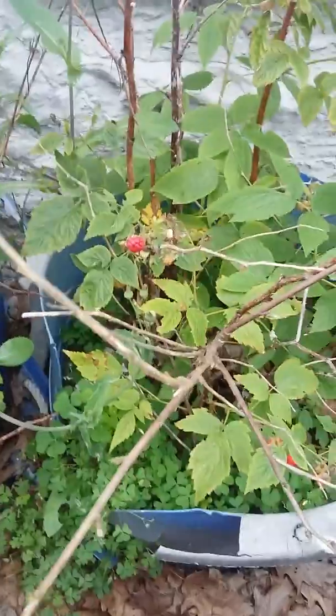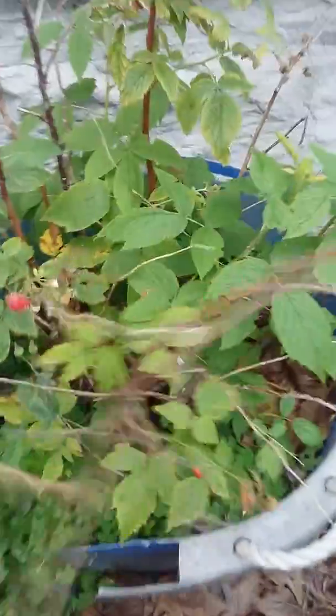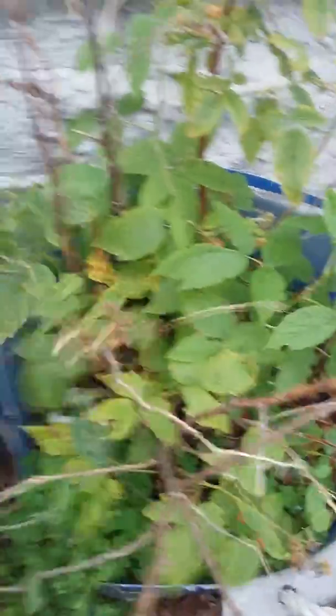I really need to repot my raspberries — they're doing all right, but the pots are falling apart and the dirt's getting really compacted too. If this weren't so wet of a summer they would definitely be dead by now, but it's been pouring all year so no troubles.